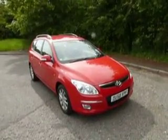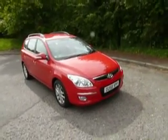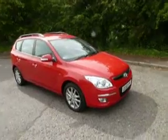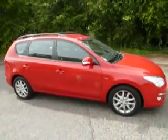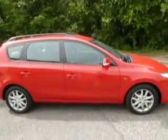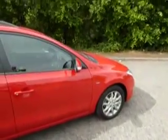Hi, welcome to JT Hughes Mitsubishi in Telford. My name's Rob. I'm just going to walk you around one of our used cars — a Hyundai i30 estate in lovely red. The car is very well equipped with alloy wheels.